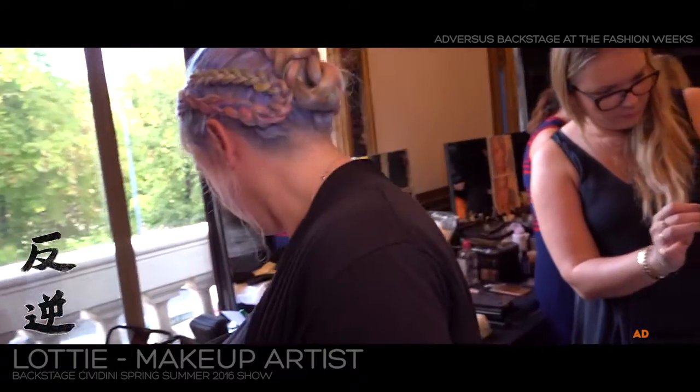Is this going to be a trend for next summer? I hope so. I think everybody likes color during the summer. It's great — thank you so much!